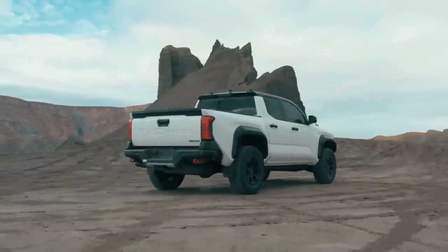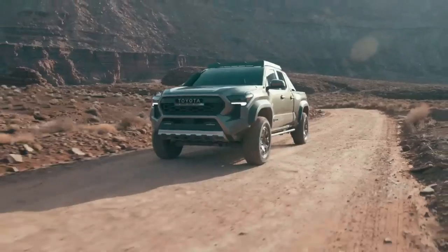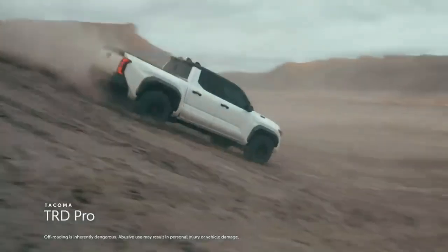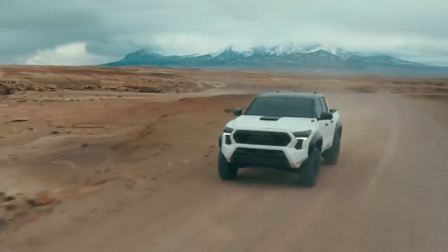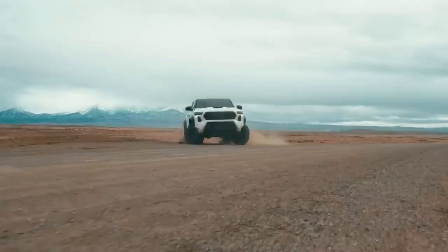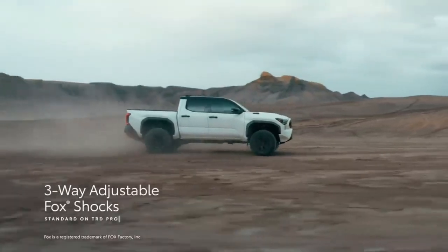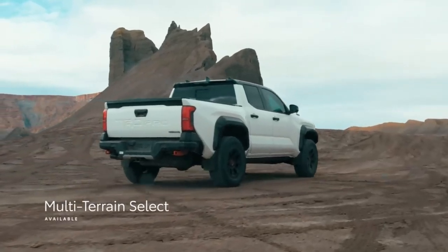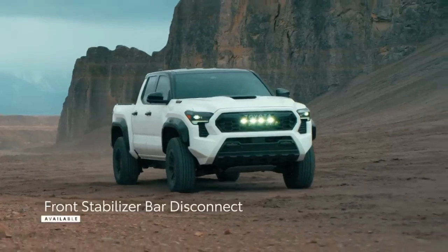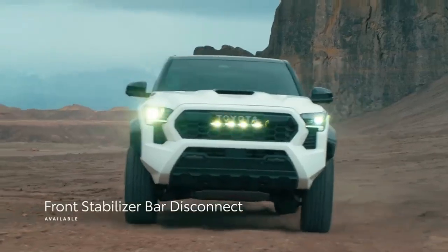Tacoma now offers two max-performance off-road grades: the legendary TRD Pro and the all-new Trail Hunter. TRD Pro is built for serious off-road fun — three inches wider than its predecessor — and steps things up for 2024 with standard isodynamic performance front seats, three-way adjustable Fox internal bypass shocks, crawl control, an updated multi-terrain select system that works in both 4-low and 4-high, and a new front stabilizer bar disconnect, which decouples the front wheels to help traverse more extreme obstacles.